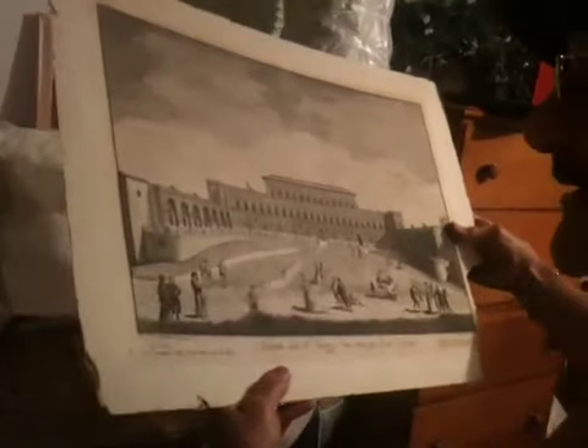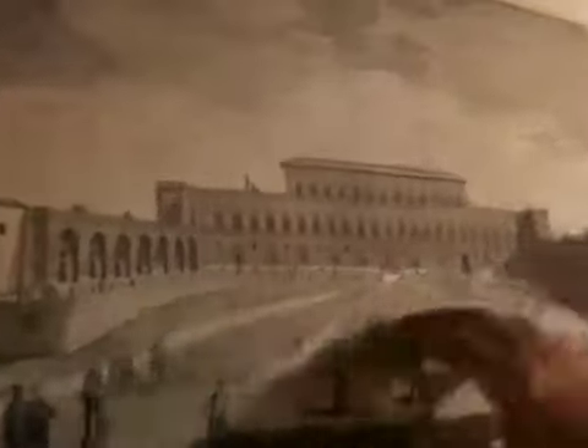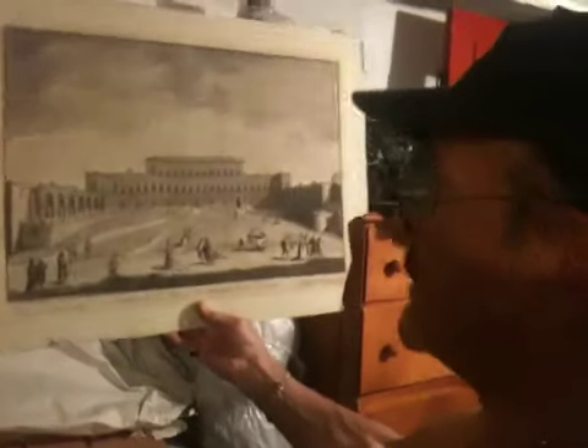Now this is the one. This is from the 17th century — it's 16-something — it's an etching of the Pitti Palace, and it's signed by Zaki, right here. Look at all these names. This is an etching from the 16th century.